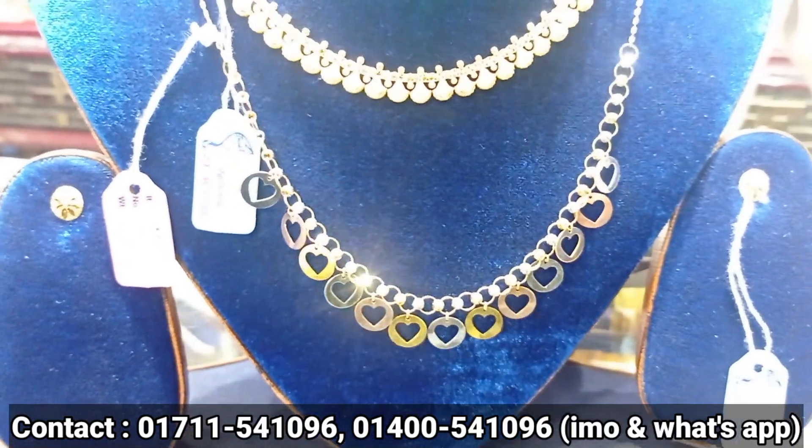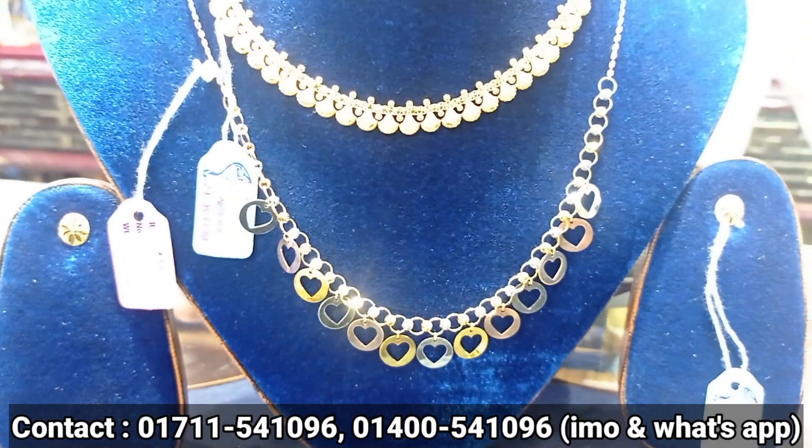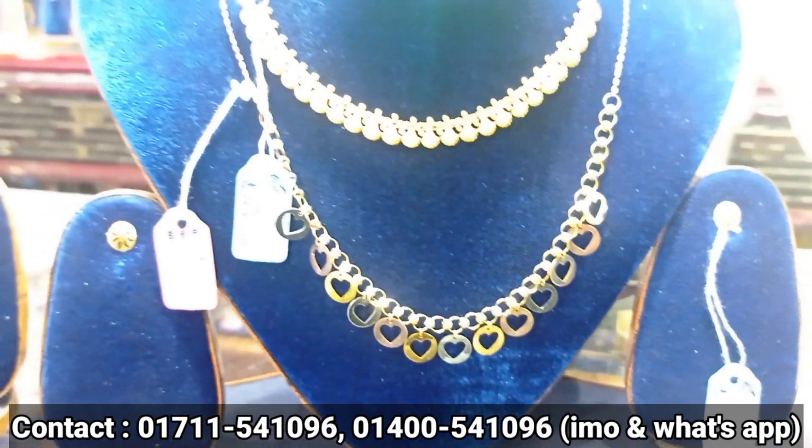This is real Dubai Gold. And we have our designer chain. We will pay for this. Next.